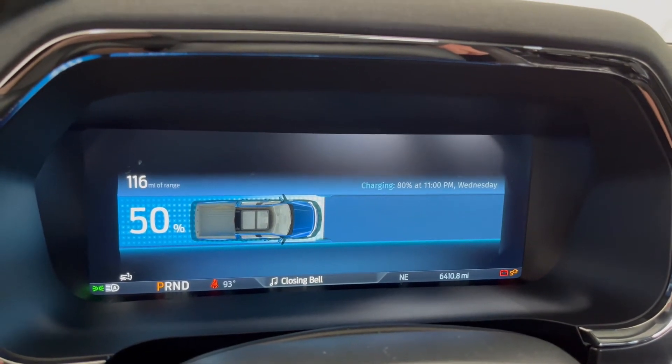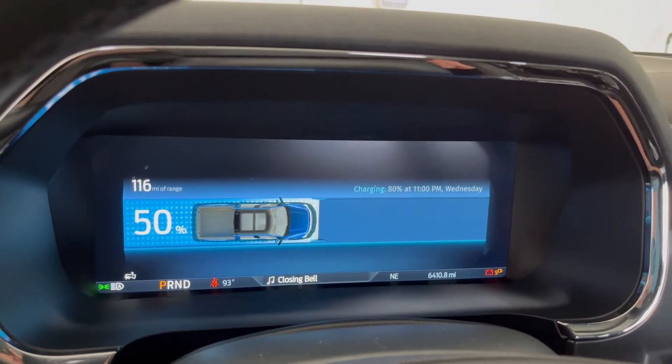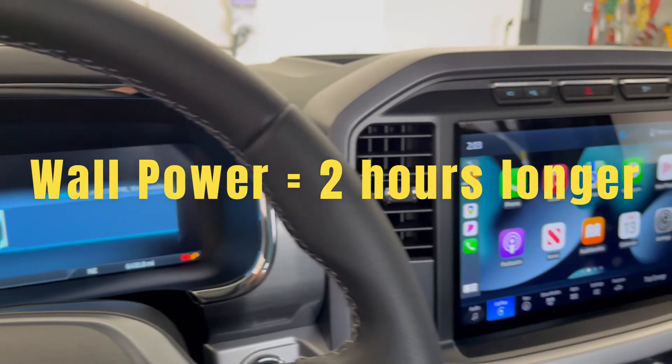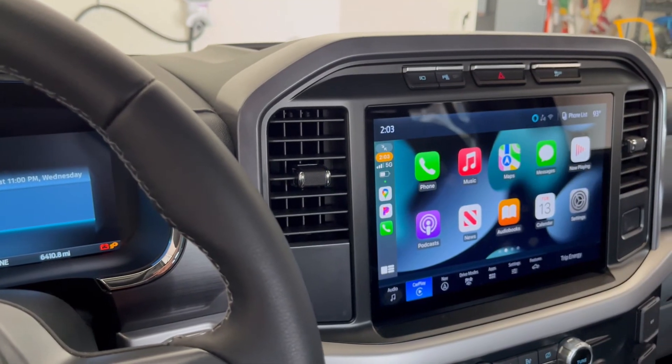I thought it'd be the other way around — I thought the generator would be slower charging. I know it all depends on what kind of generator you have. If you've got a generator that can charge it at 220, it's going to be even quicker.